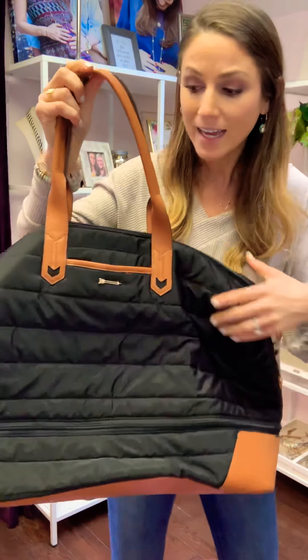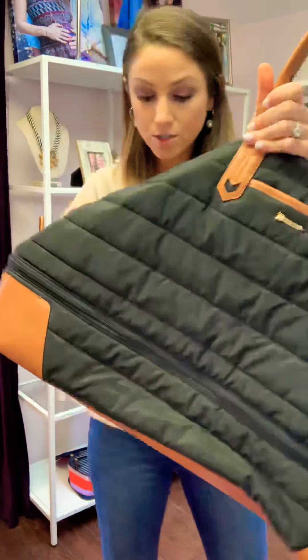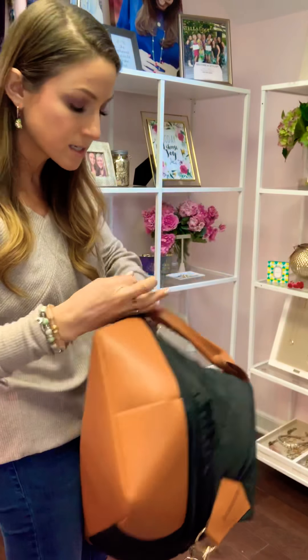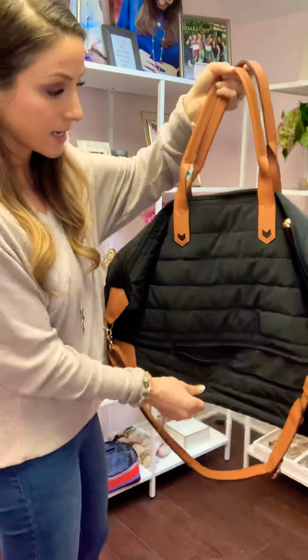And then this is our vacay bag — it's like a different take on it. This is quilted, it is black, it is humongous. It has the same capability to expand and it is a bit wider than the getaway bag, but also just amazing for travel. As you can see, it totally expands.